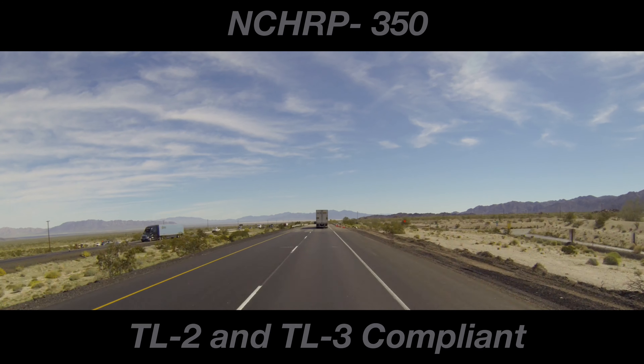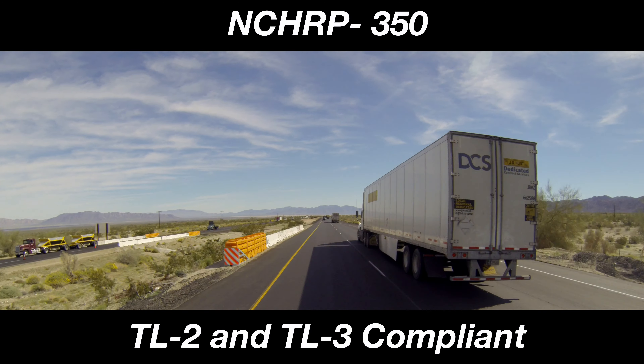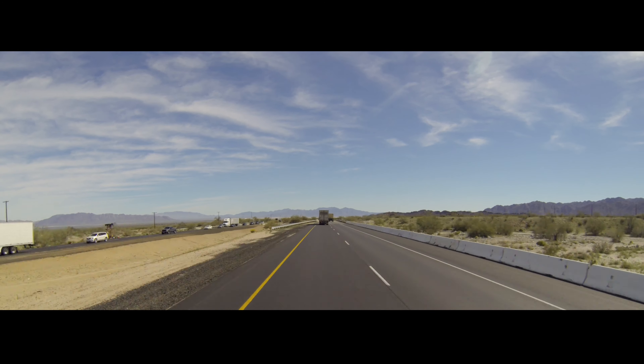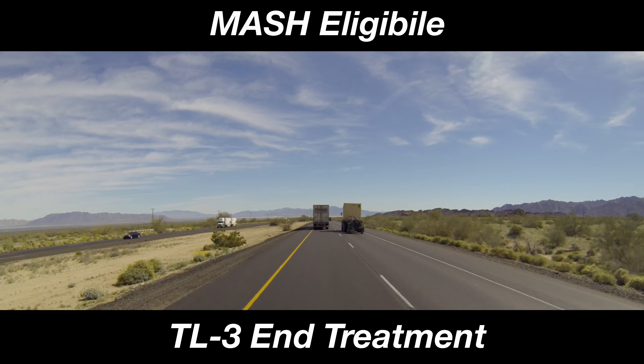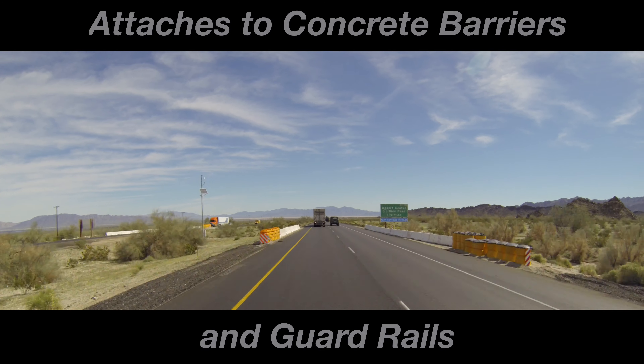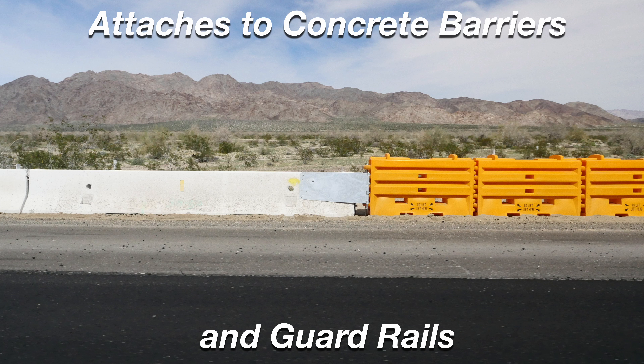The SLED is NCHRP 350 TL2 and TL3 compliant, and now the sled is also MASH eligible as a TL3N treatment. Additionally, the sled can be attached to concrete barriers and guardrails, which increases versatility.